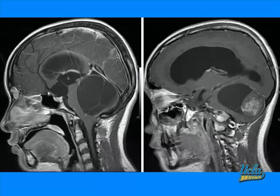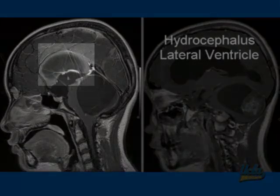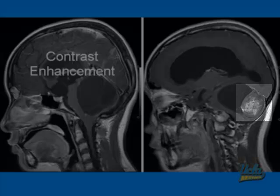These two sagittal MRI images, both contrast enhanced, demonstrate the juvenile pilocytic astrocytoma. On the image on the left you can see the fine septi in the cystic portion of the tumor, and also note the hydrocephalus involving the lateral and the third ventricle. On the right-hand side, please note there is contrast enhancement of the more nodular, mass-like portion of the JPA.